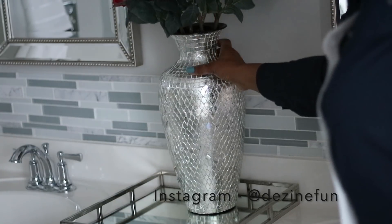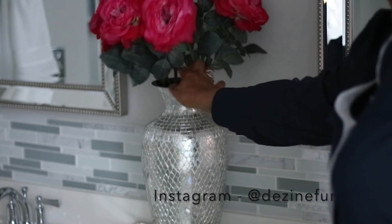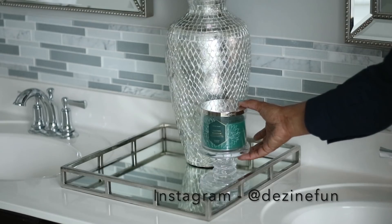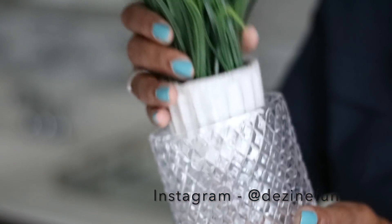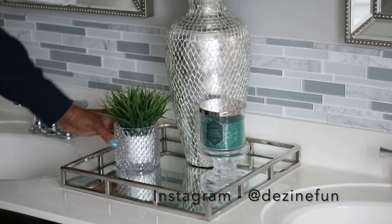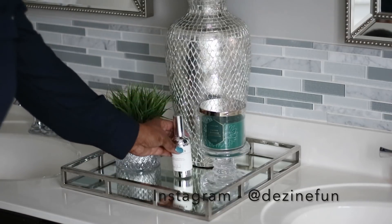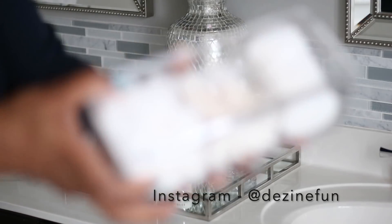I'm just going to put these roses right here in this beautiful vase in the tray in the center of my vanity, then just add some small elements around it. One of my favorite candles — Cactus Blossom — and that is from Bath and Body Works. I love the smell of Cactus Blossom. What's your favorite Bath and Body Works candle? If you do candles, let me know what your favorite scent is because I'm wanting to try out something else.